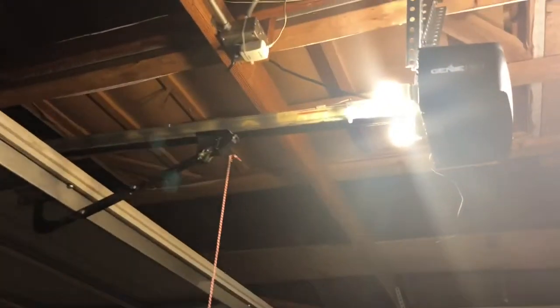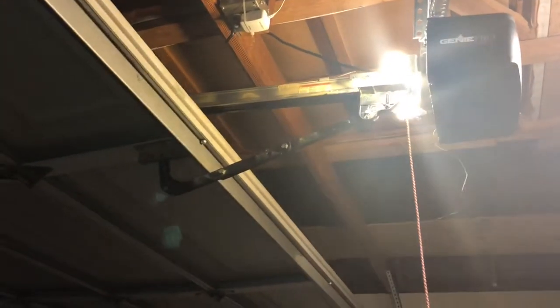Hello YouTubers. In this video I will show you what happened to my garage and how I fixed it.